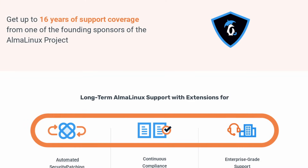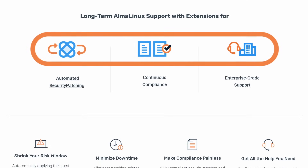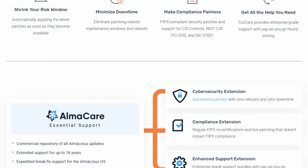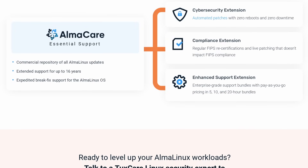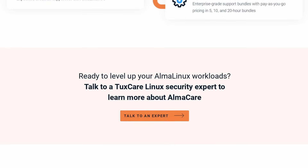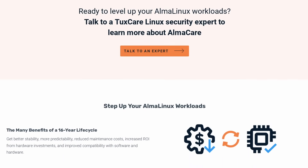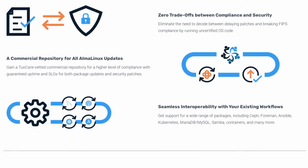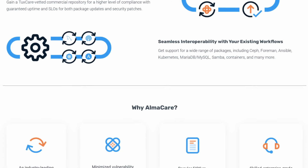Today's sponsor is TuxCare. You probably already know about Alma Linux, the replacement to CentOS — it's free of charge, managed by the community, and backed financially by TuxCare. If you plan to run Alma Linux in production environments, you can now get commercial support from TuxCare via AlmaCare. You get 16 years of support with security updates and new hardware support, a dedicated repo for faster updates, live patching so you can keep your kernel up to date without rebooting with zero downtime, and commercial support for packages like Ansible, Kubernetes, MariaDB, MySQL, containers, and more. Learn all about it by clicking the link in the description.